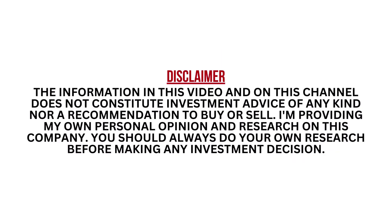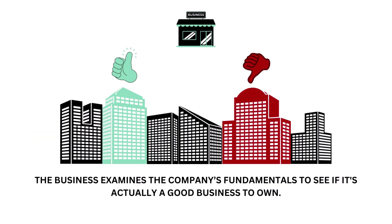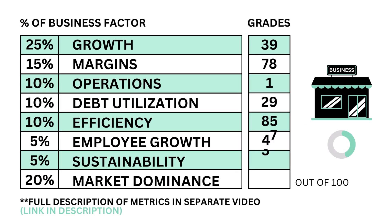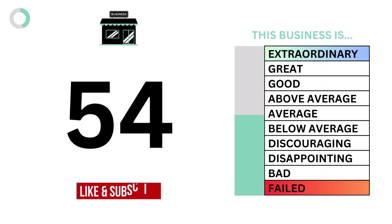When we've got the three factors graded, we combine them to get our final grade. I encourage you to pause this video anytime so you can better understand the numbers. First, let's look at the business. The business examines a company's fundamentals to see if it's actually a good business to own. Here are the eight metric grades, and when we put them together we get the company's business grade.